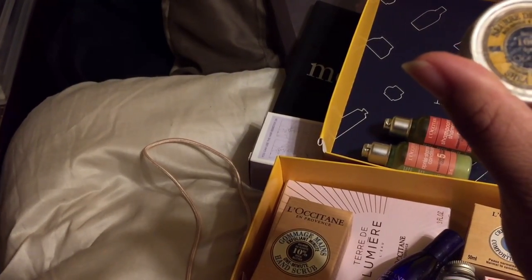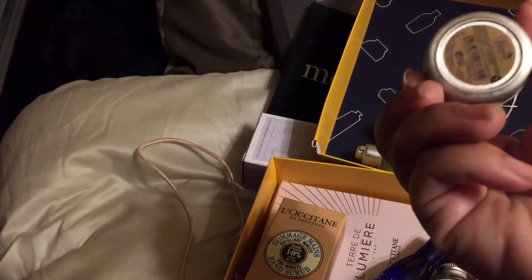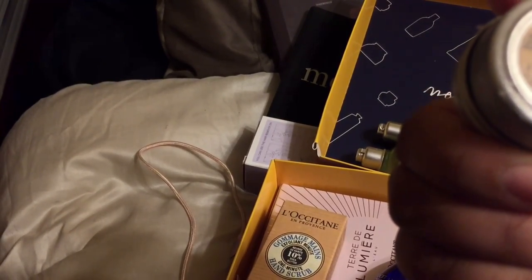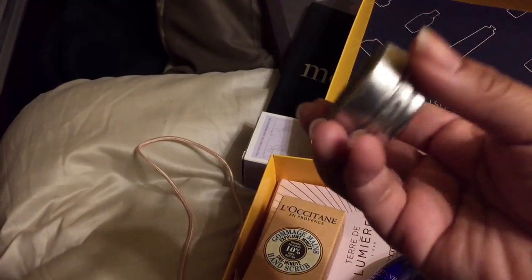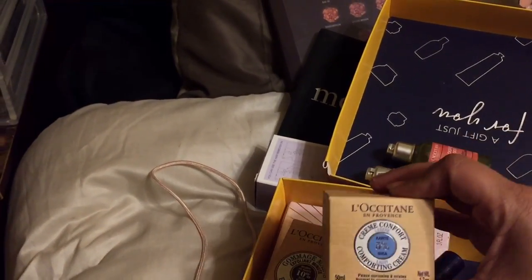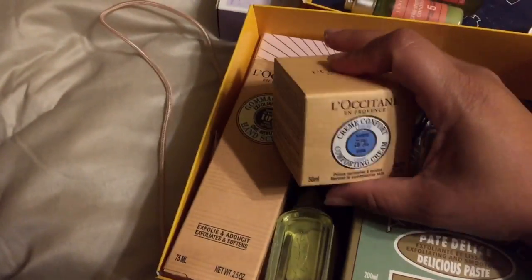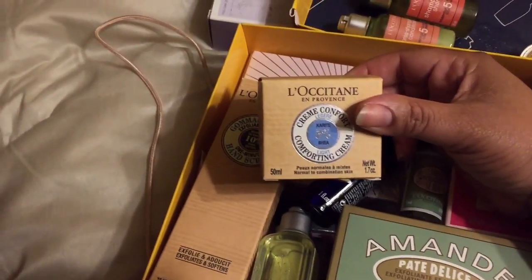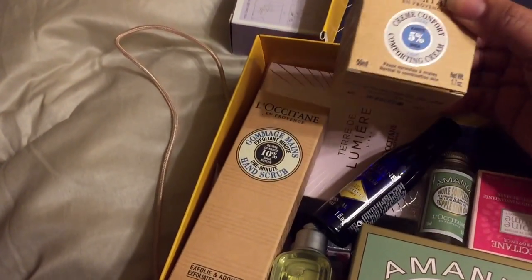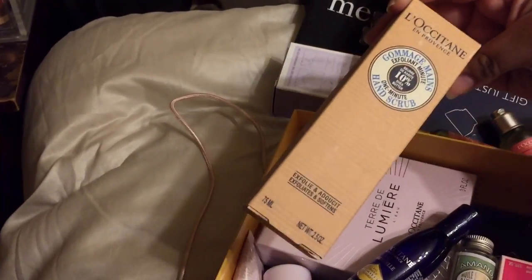This is shea butter. I wonder if there's a travel shea butter. Oh, the comfort cream! The comfort cream light — this is like my favorite moisturizer, y'all. Is it? Yes, yes! Oh, I'm so excited.